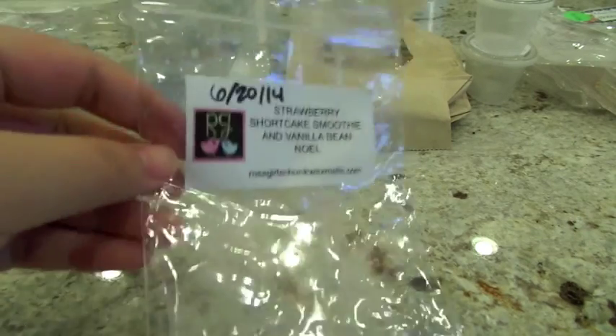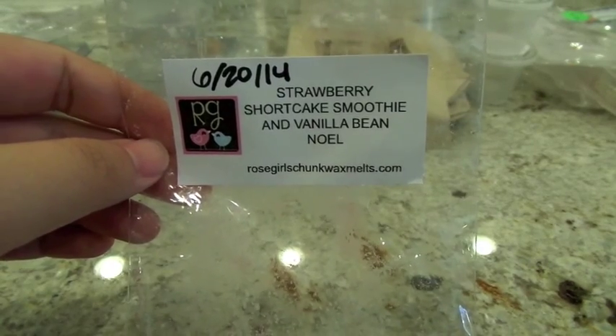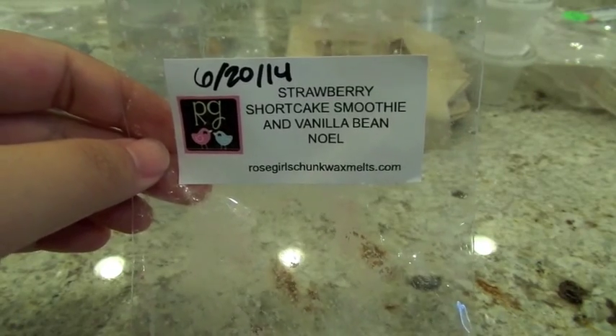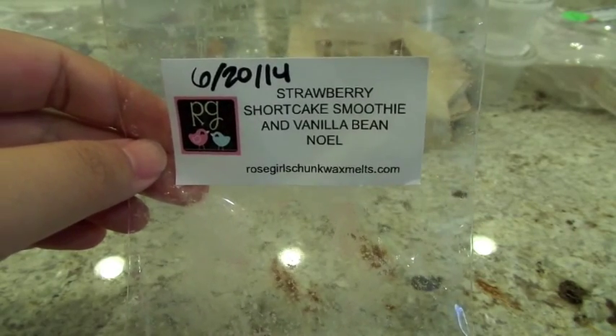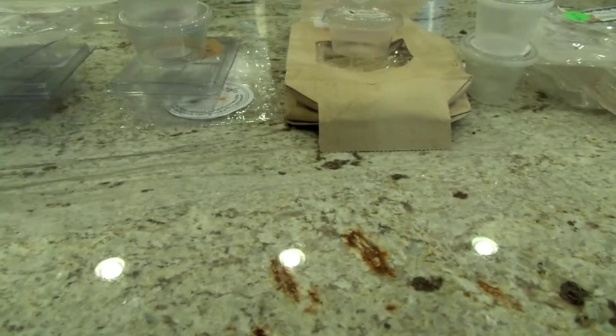From Rose Girls, Strawberry Shortcake Smoothie and Vanilla Bean Noel is one of my favorites of the week. Rose Girls and Super Tarts have my two favorite strawberries. This was a really good sweet strawberry scent mixed with the Vanilla Bean Noel — kind of like a cookie scent with the vanilla. It was absolutely delicious. It did very well on my 24-watt hot plate — a good throw, delicious scent, great performer. One of my favorites of the week.